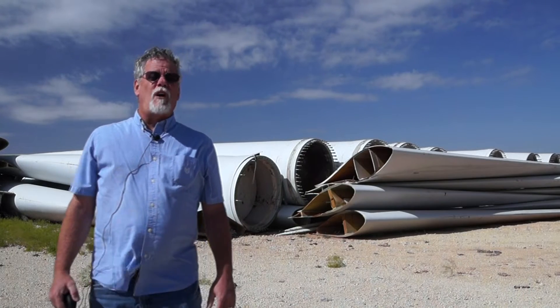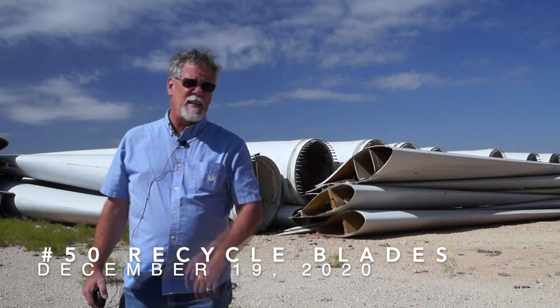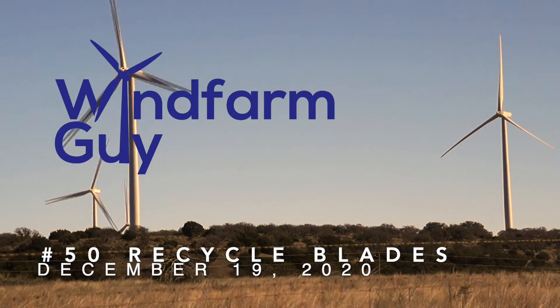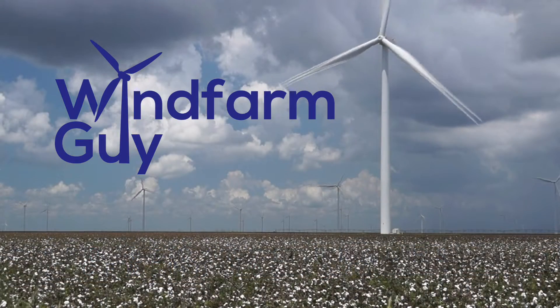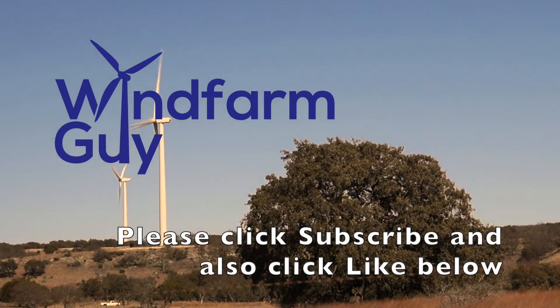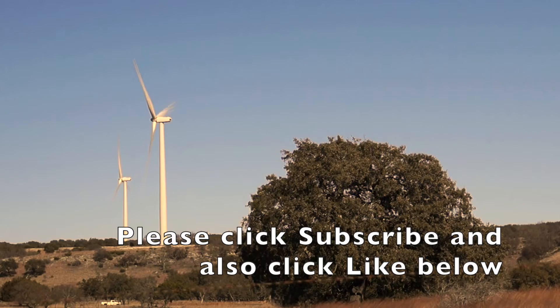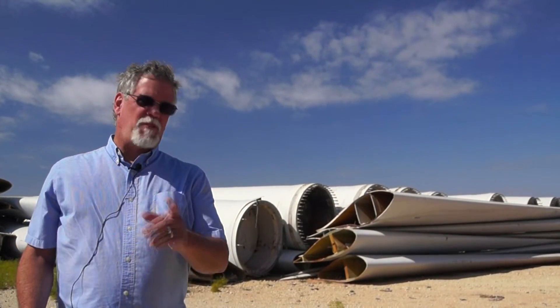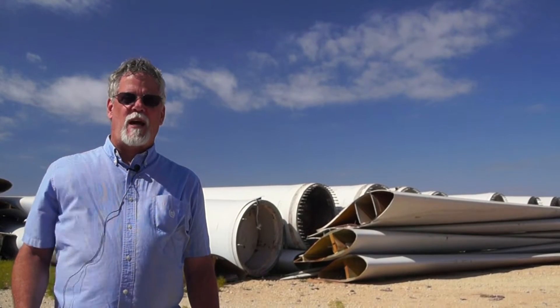Wind turbine blades are really tough, but can they be recycled? You and I have an insatiable appetite for electricity. Come with me and we'll look at the issues relative to wind farms and the communities that they serve. This is the Wind Farm Guy. Hi, this is Dennis Stout and thank you for joining me for this episode of the Wind Farm Guy.